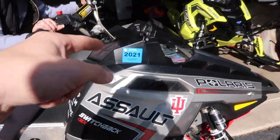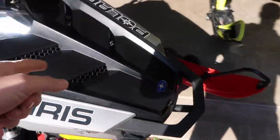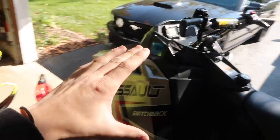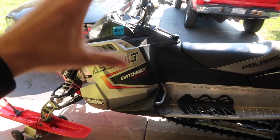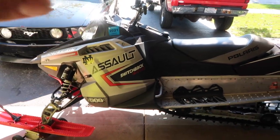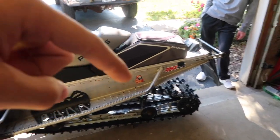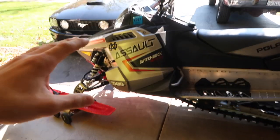It has 7,800 miles and it's actually a rebuilt motor, so it has less than that on the motor — I believe only about 2,500 miles on the rebuilt motor. For a 2011 with 7,800 miles and a rebuilt motor, I paid $3,400, which I think is a steal. Comment down below and let me know if you think that was a good deal.